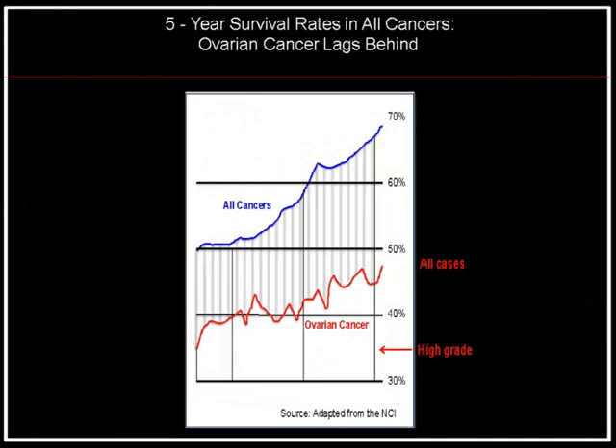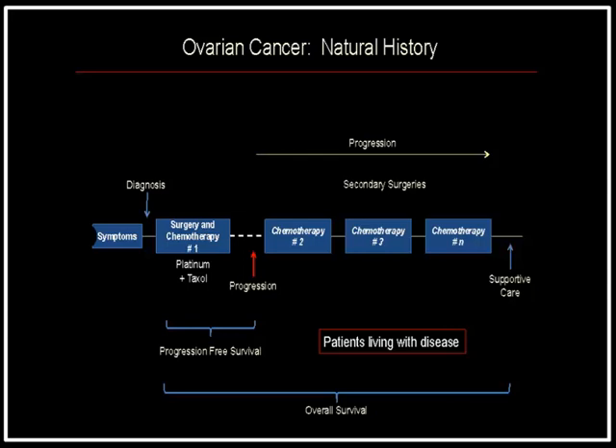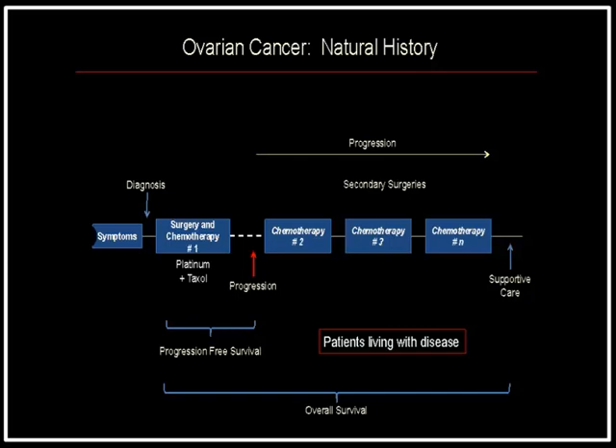The five-year survival rates in ovarian cancer have not improved as dramatically as other cancers over the past several decades. The majority of patients with high-grade disease really have not seen these benefits. Looking at the natural history of the disease, a patient will present with symptoms, a diagnosis will be made, and no matter where you are in the world, they will be treated with surgery and chemotherapy. The combination chemotherapy everyone receives is platinum and taxol.